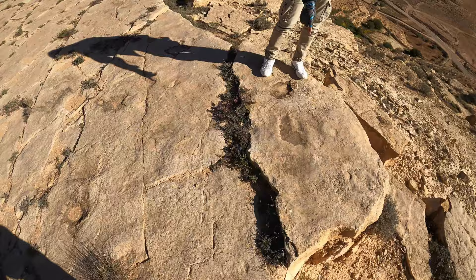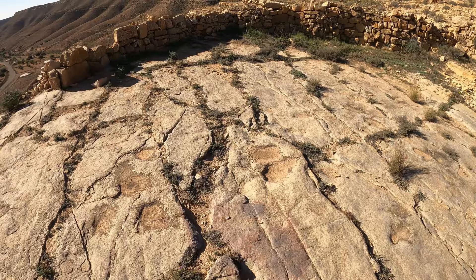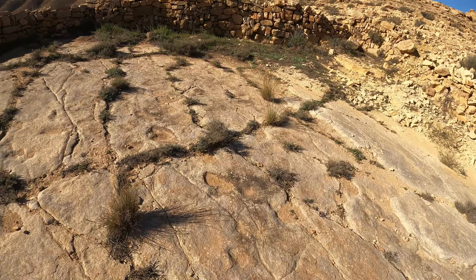There's a whole section here. Have a look at all these prints. Some of them are clearer than others. Let's try and find one with some good toe marks. Well, that one's quite good.